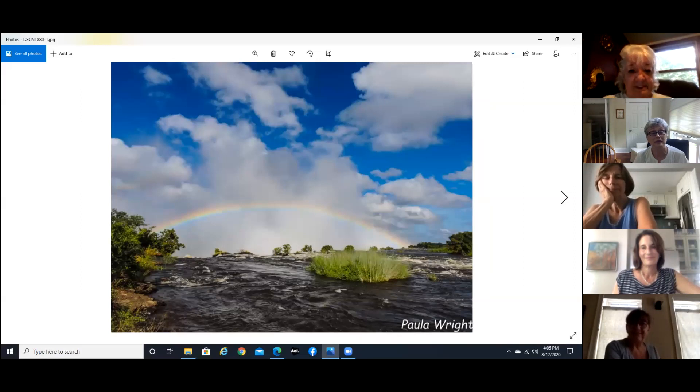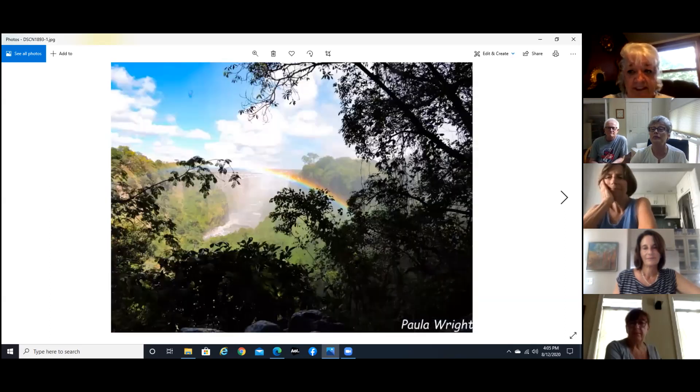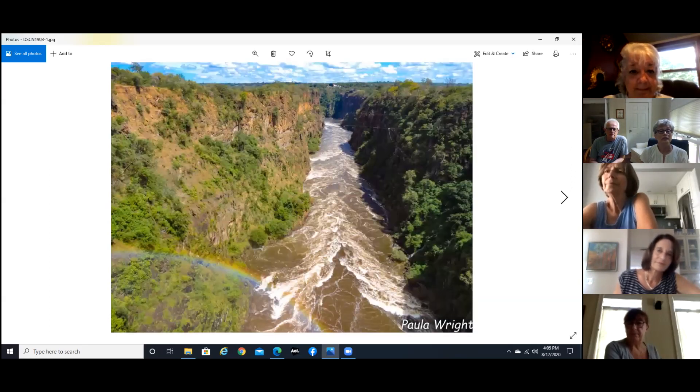This is from the top of the falls looking out over the edge. It's just amazing — you can get wet from a mile away just because of the power of these falls. Everywhere you look there are umbrellas, and that bridge goes from Zambia to Zimbabwe. Here I'm standing right on the bridge looking at the Zambezi River going down.